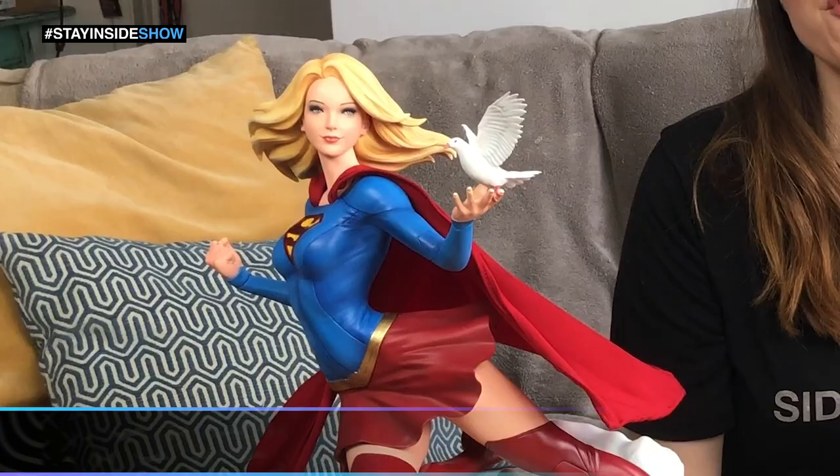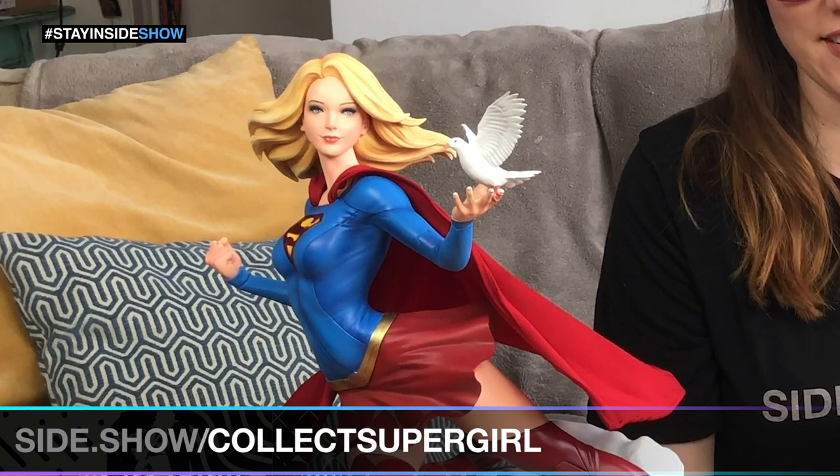Hi everyone, I'm Valerie Tassi and welcome to my Fortress of Solitude. I'm joined by Kara Zor-El herself with the Sideshow Supergirl Premium Format Collectors Edition.